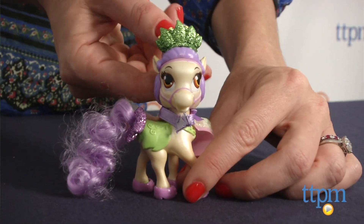For more Disney Princess toys and the best reviews online, visit us at TTPM or download our free app, Shop for Kids by TTPM.